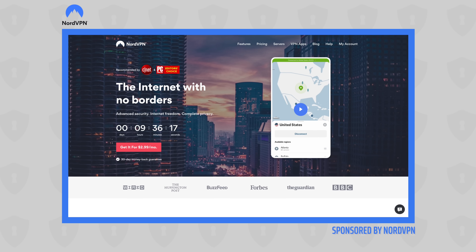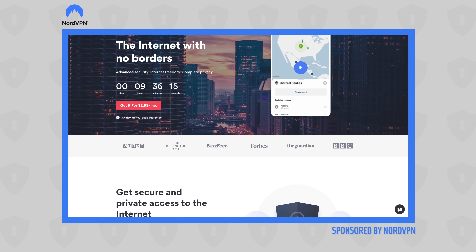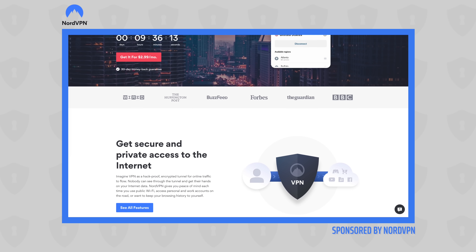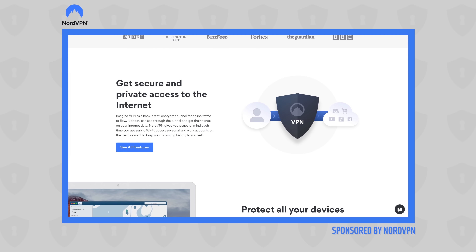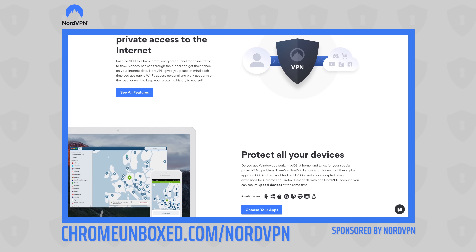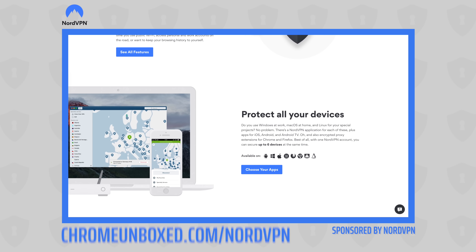Today's video is brought to you by NordVPN, a VPN of choice for millions of consumers, including Chromebook users, because they keep your browsing safe and secure whether you're out and about or at home. Head over to chromeunbox.com/NordVPN to find out more and get started today.